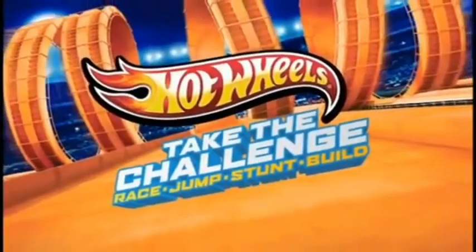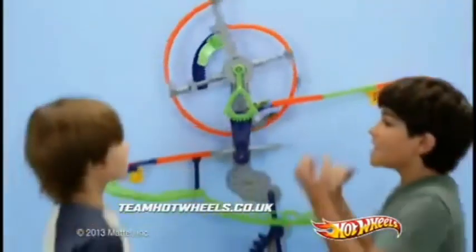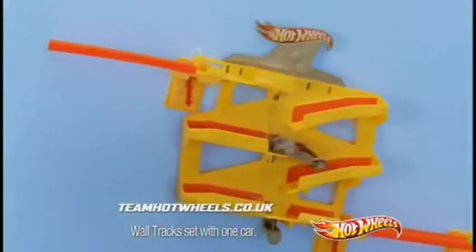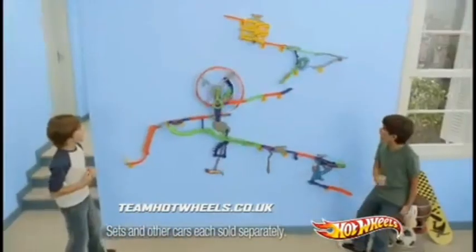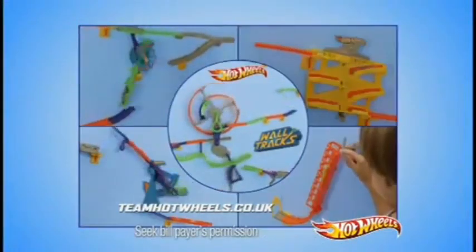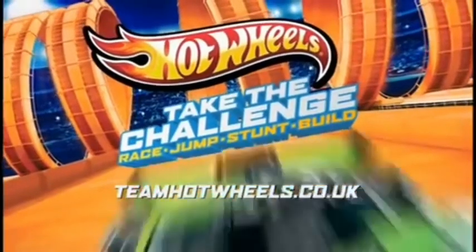Hot Wheels, take the challenge. Waltrax — spin into the Automotion Speedway and a world of sets on the wall. Hot Wheels cars make it move. Zigzag, plunge, spin and slam. How long can you keep the action going? Waltrax Automotion Speedway. Prove you're up for the challenge at TeamHotWheels.co.uk.